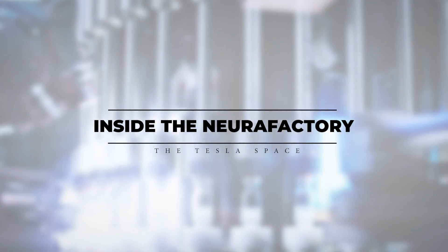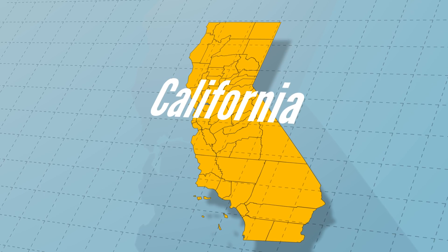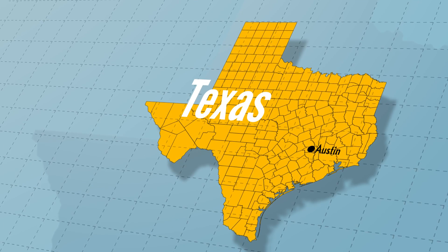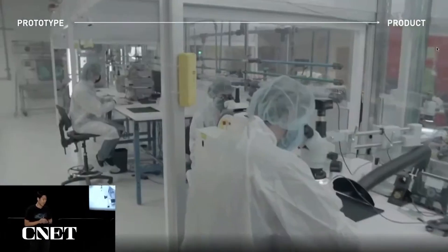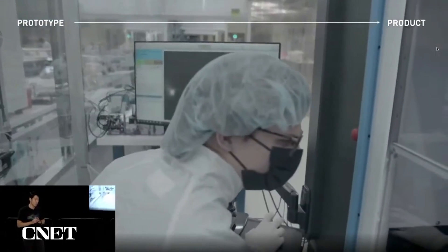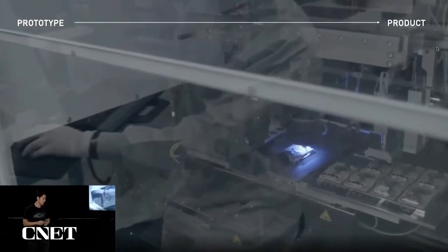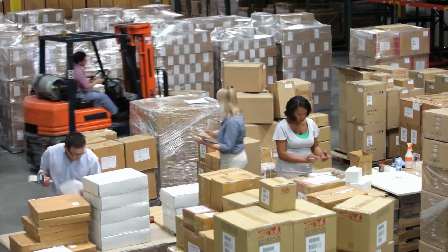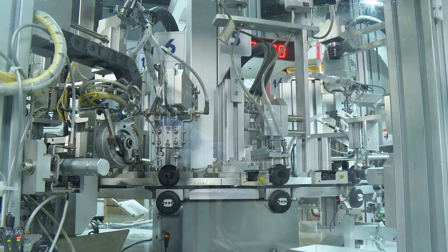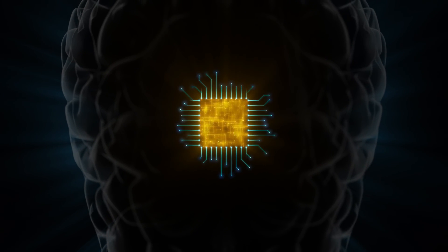During Neuralink's show-and-tell live event in late 2022, the company revealed that they had moved the bulk of their operations from California to Austin, Texas, where they had constructed a new facility dedicated to device manufacturing. The main goal of this factory is to rapidly accelerate their implant product and its supporting systems from the prototype phase to volume production. Neuralink has already taken major steps to vertically integrate the manufacturing process for their BCI technology.